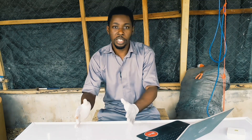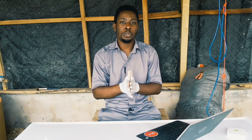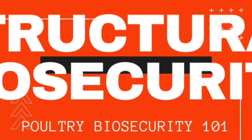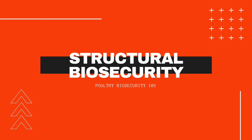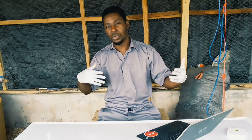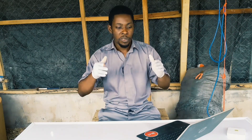I'm going to split biosecurity into three aspects. Number one is conceptual biosecurity. The second part is structural biosecurity. And the last one is operational biosecurity — which is what most people are familiar with, and what comes to mind when someone mentions biosecurity.